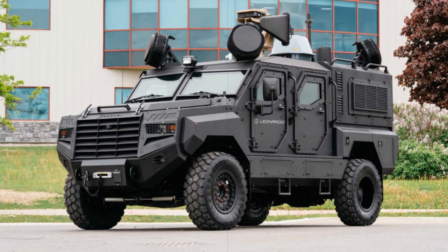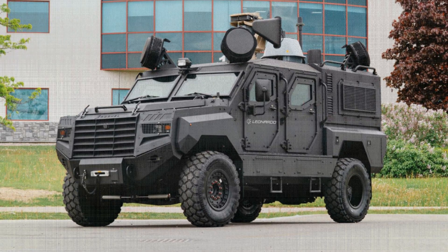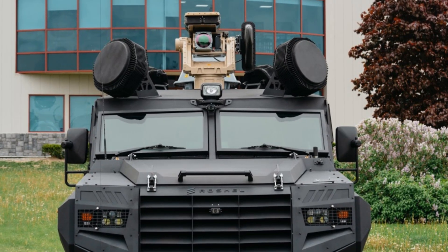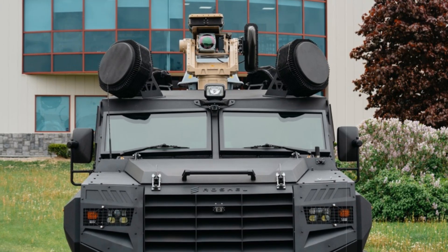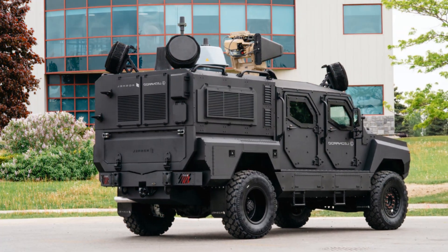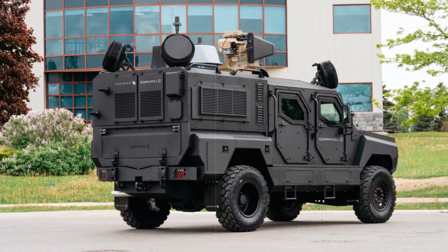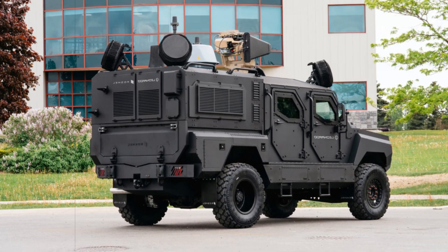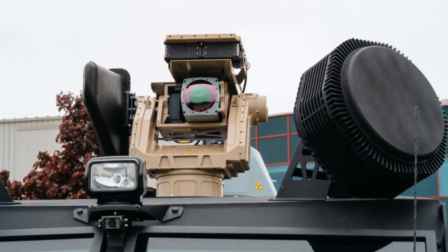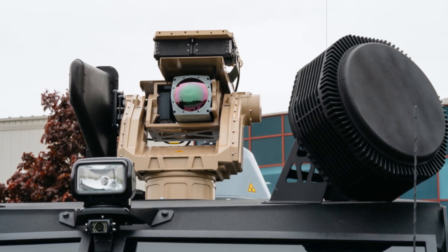Leonardo's Falcon Shield is a modular and scalable suite designed for full-spectrum drone mitigation. It uses 360-degree radar, stabilized EO-IR sensors, thermal and visual cameras, and laser rangefinders. AI algorithms classify threats with minimal false alarms, while the open-architecture C2SA backbone ensures compatibility with other defensive technologies. Capabilities include pinpoint detection, tracking, geolocation, and signal disruption through electronic warfare.